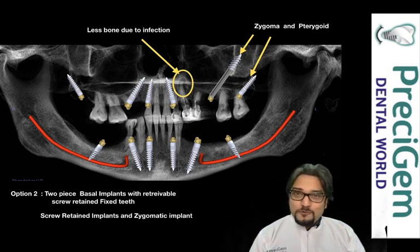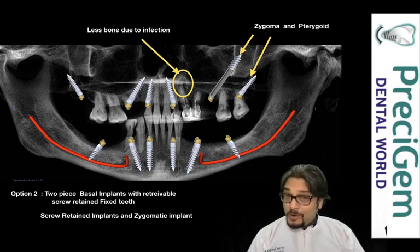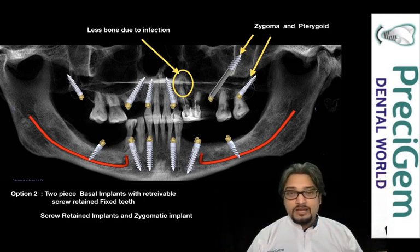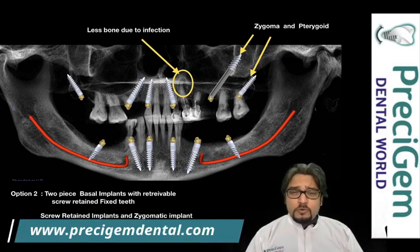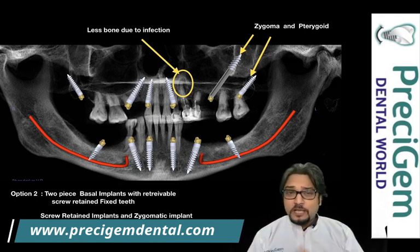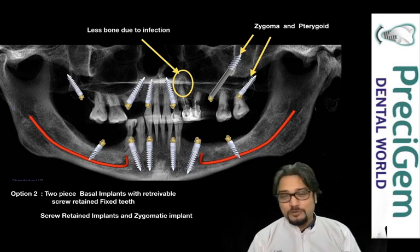If you want to know more about screw-retained implant solutions, you can press the i button above. The advantage of this is simple — we can take out the prosthesis whenever required; the dentist can remove it and send it to the lab for future repair if needed. Where there was severe bone infection, we avoided that area and placed zygoma implants. Press the i button above to learn how you can avoid sinus lift surgery with the help of zygoma and pterygoid implants.